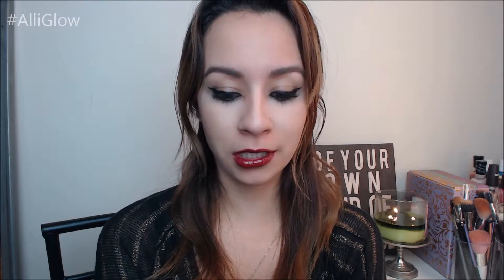Hi you guys, it's Allie and welcome back to my channel. Here's the hair — I got caught in the rain. I have a lot to do. I have to bake cookies because Christmas is in a few days, like a couple days.